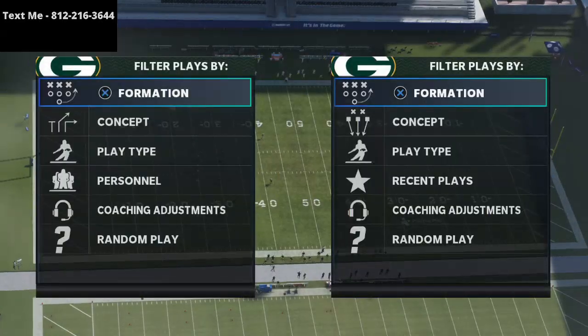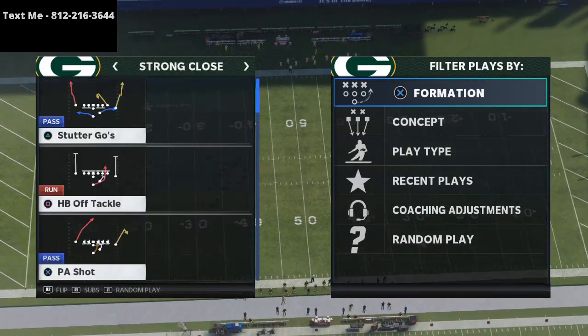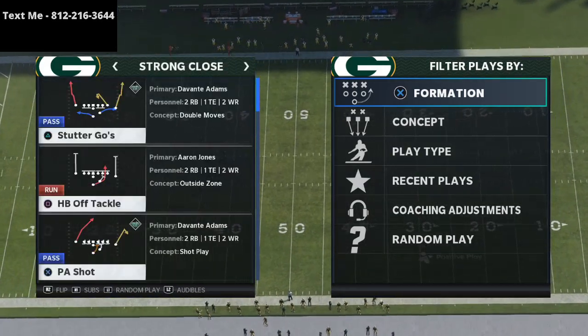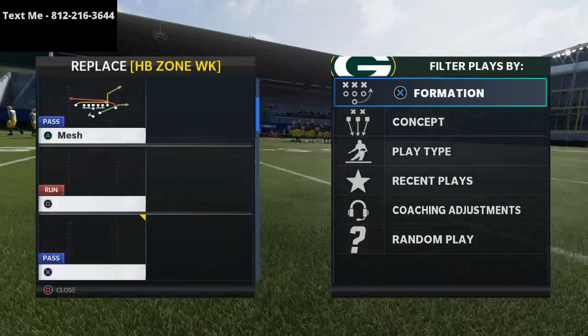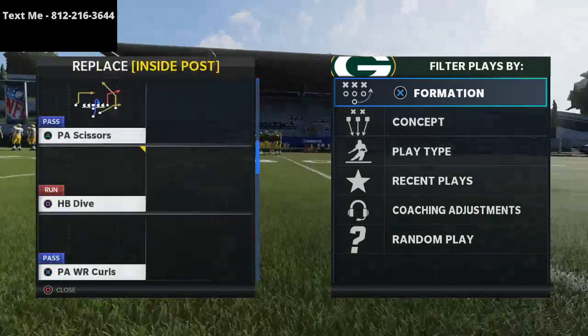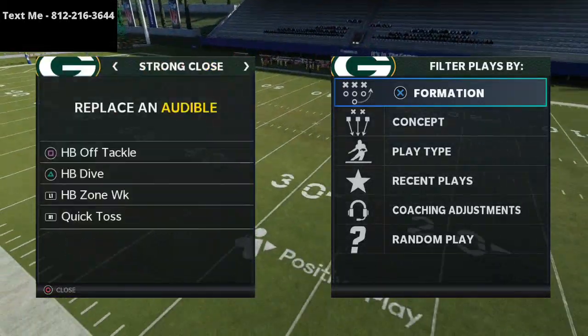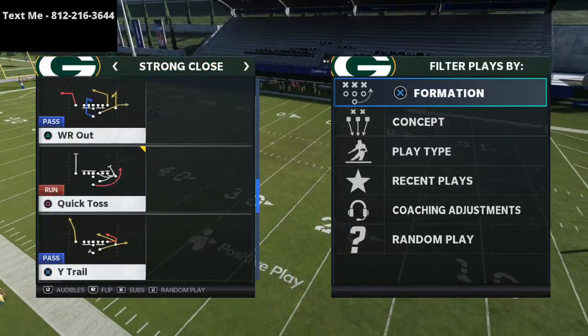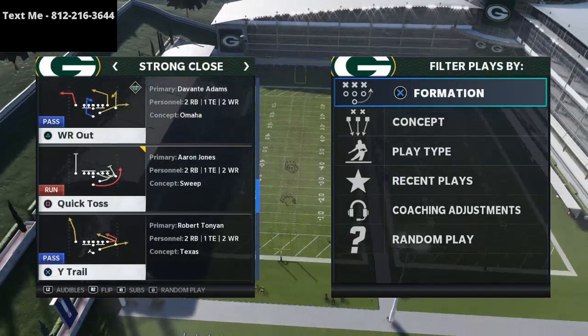In today's video I'll break down a mini guide on a couple of route combinations and running plays that you can use out of the strong close formation in the west coast playbook. My name is Cody, welcome to my YouTube channel. I post Madden 21 tips and tricks videos designed to help you get better at the game.